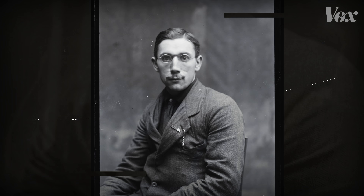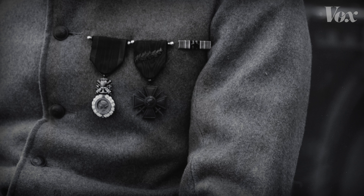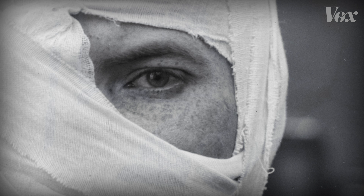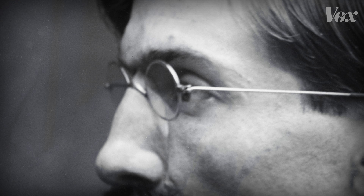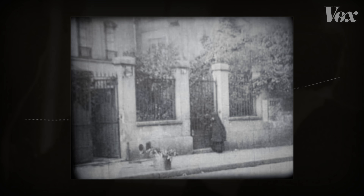At first, these World War I era photos look un-extraordinary — medals, jackets with large buttons, some bandages. But look at the glasses. None of them are for vision. They were for support.